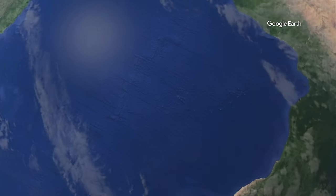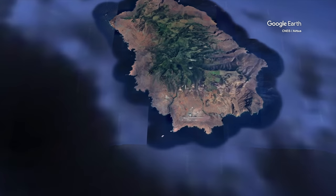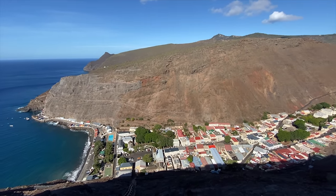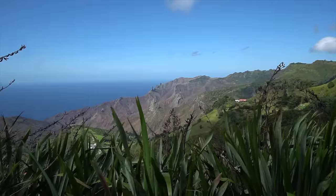In the last video, we explored the flight to one of the most remote corners of our planet. In this one, let's see what there is to do there. This is the secret of the South Atlantic. St. Helena is home to epic history, out-of-this-world scenery, and incredible opportunities for intrepid travelers.